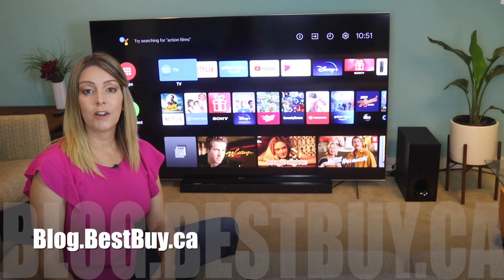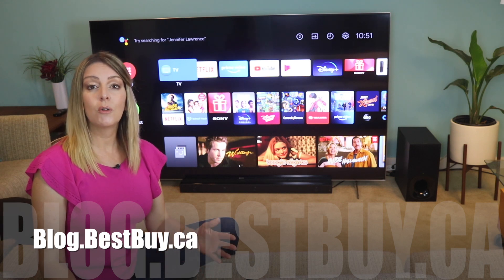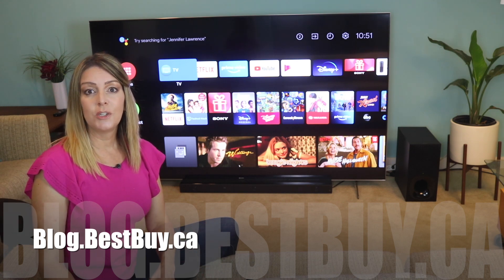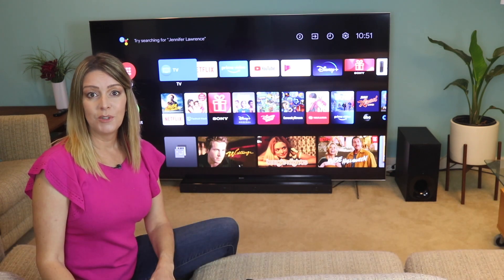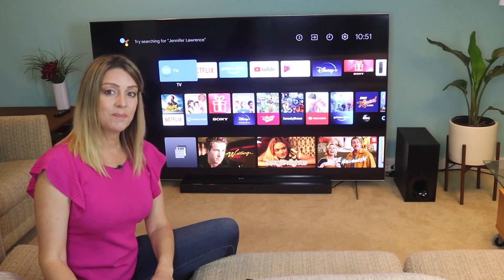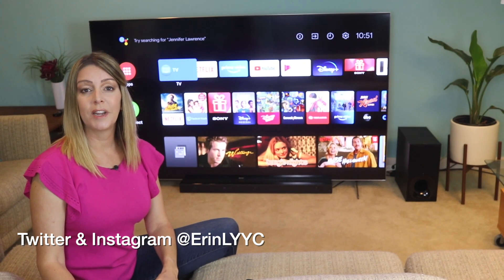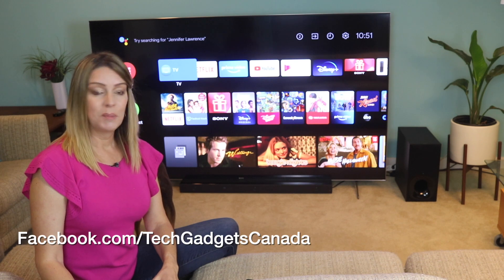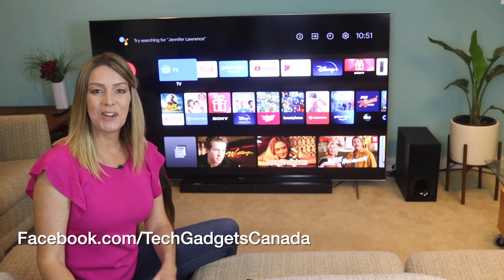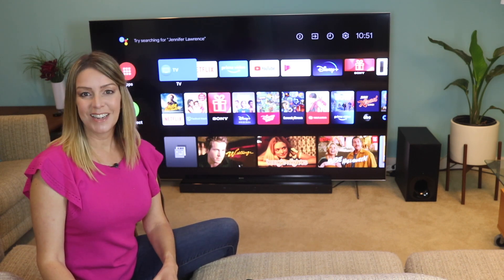If you want to read more, head over to blog.bestbuy.ca, where I've posted a full write-up, and you can ask us any questions you have about this TV, either there on the blog or here on the YouTube channel. Thanks so much for watching. I'm Erin. Until the next time, you can find me on Twitter or Instagram at ErinLYYC, or catch me and the puppies on Facebook at facebook.com/techgadgetscanada.